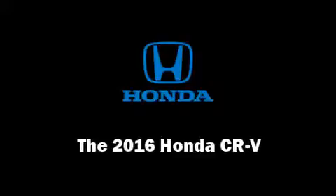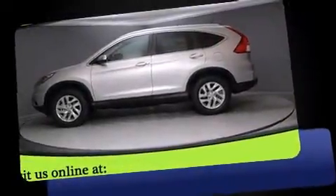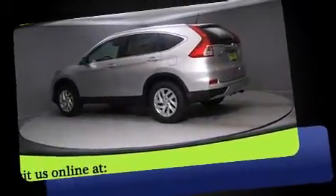Load your family into the 2016 Honda CR-V. Under the hood, you'll find a four-cylinder engine with more than 170 horsepower, providing a smooth and predictable driving experience.